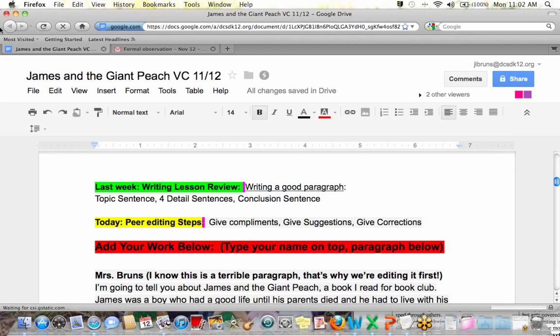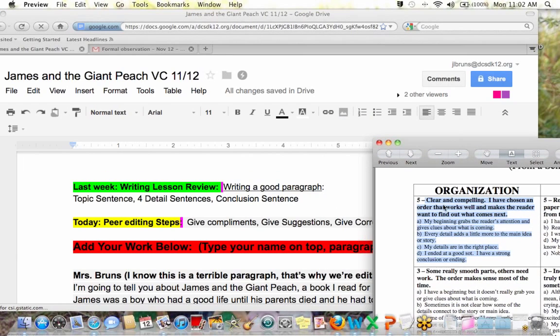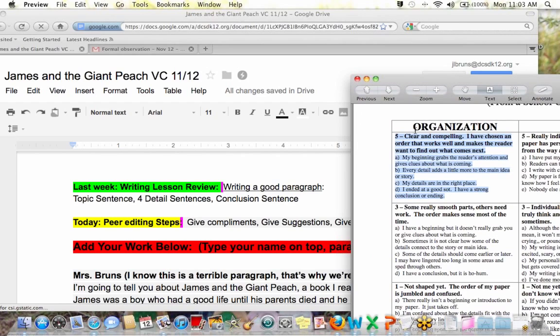Let's just have a short review of what we learned about last week. We learned about topic sentences, detail sentences, and conclusion sentences. I really only focused on one part of a really big writing rubric. A rubric is what you should always look at before you turn in a writing piece because it'll show you how to get the highest score. All that we have looked at is the organizational part of the six-trait writing rubric.